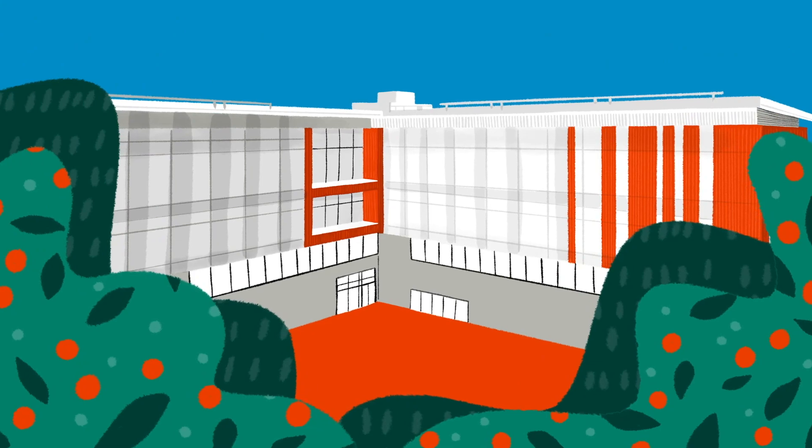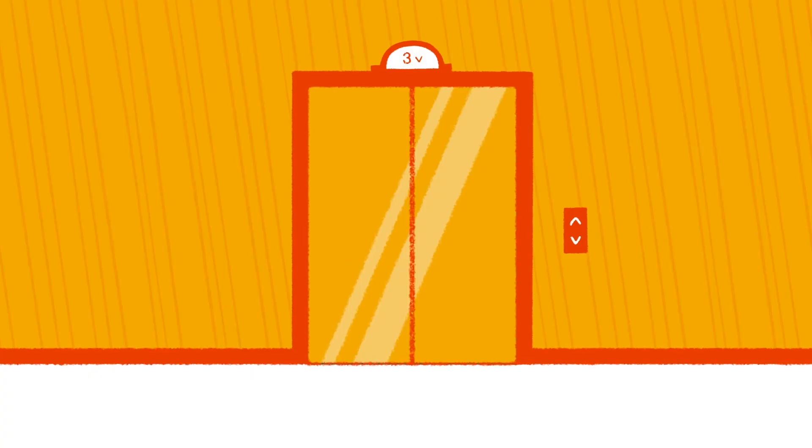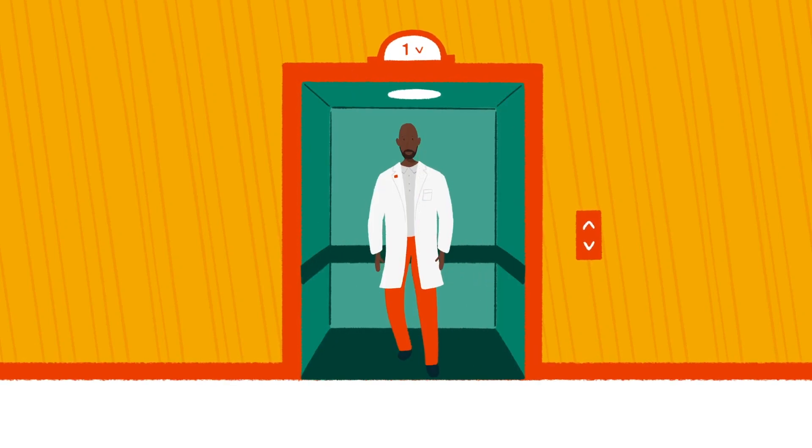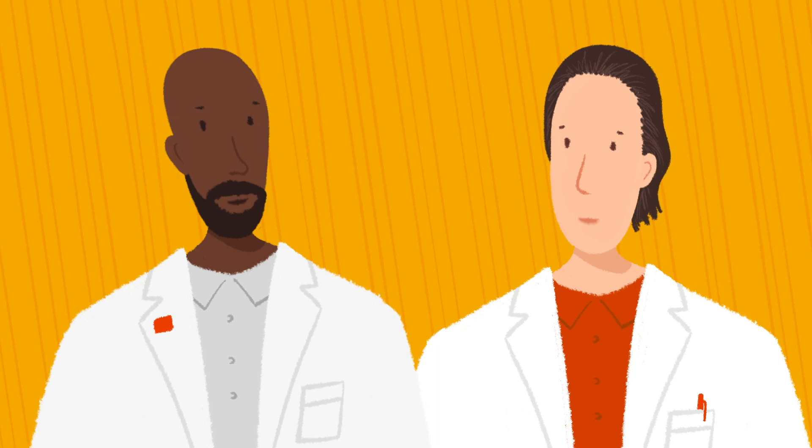With our new space in the Chen building, many of the labs we work with will be much closer. It's surprising how much difference that makes — for people just to be able to walk along the hallway or take an elevator down, it really helps accessibility. And ultimately, that's what this whole thing is about.